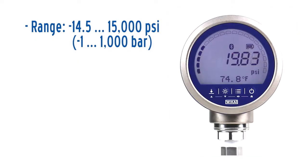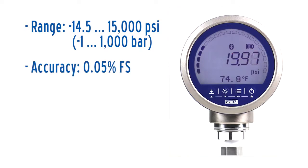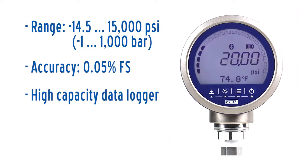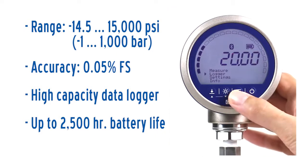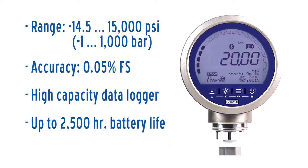With standard pressure ranges between negative 14.5 and 15,000 psi, an accuracy of 0.05% of full span, a built-in high capacity data logger, and a battery life of up to 2,500 hours, the CPG1500 is suitable for a variety of diverse applications.